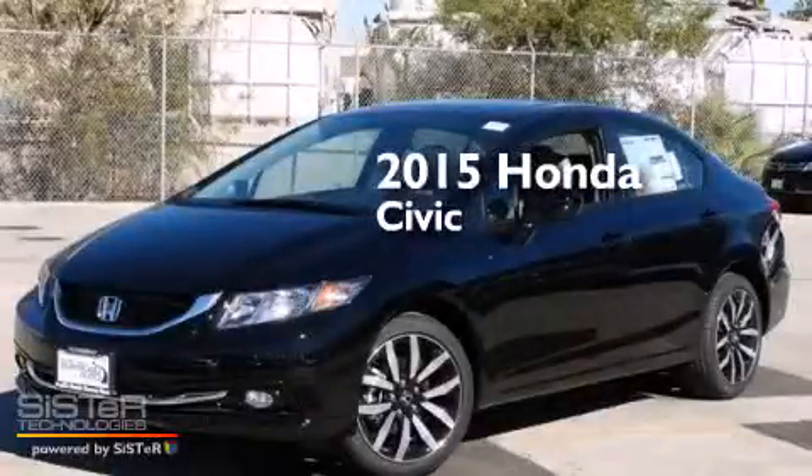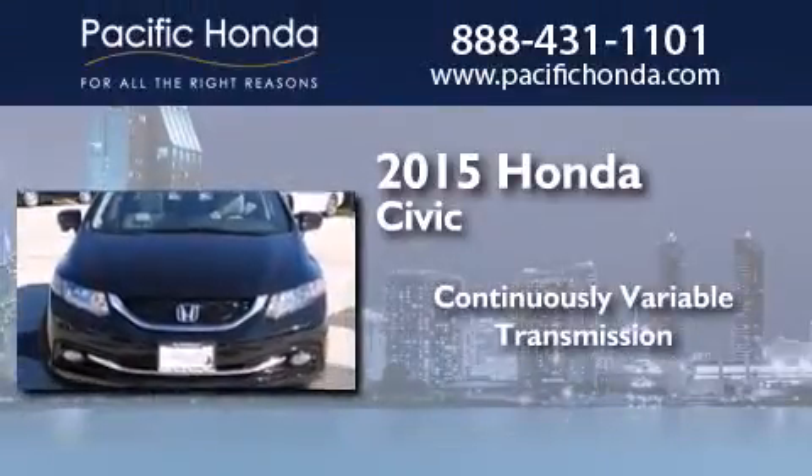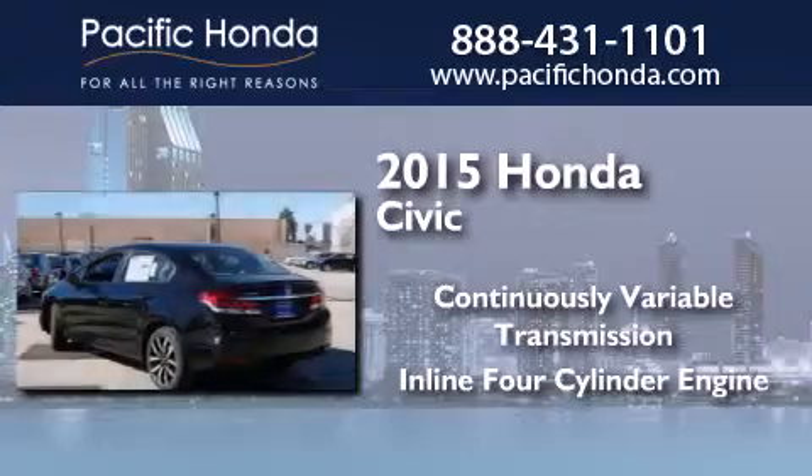This is a brand new 2015 Honda Civic. This car has a continuously variable transmission and an inline four-cylinder engine.